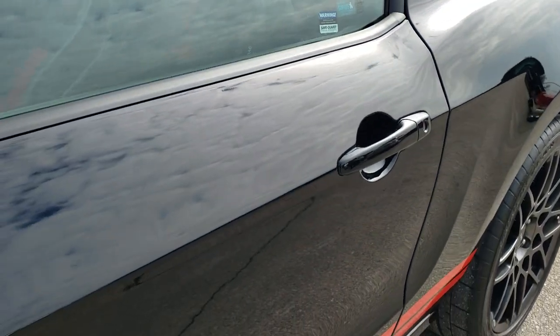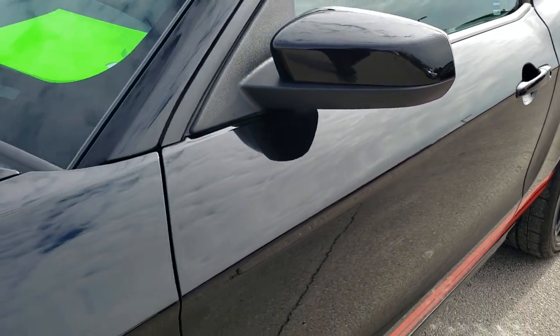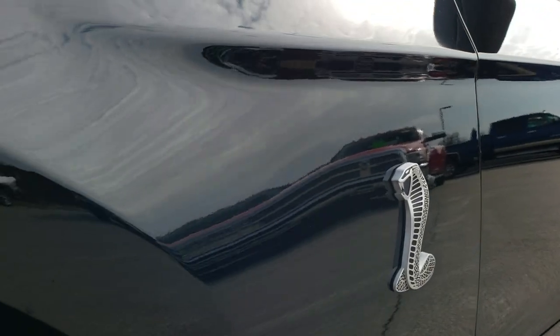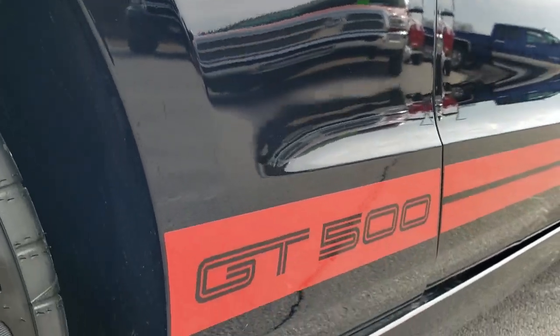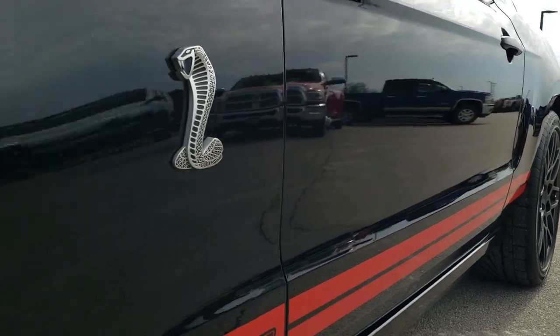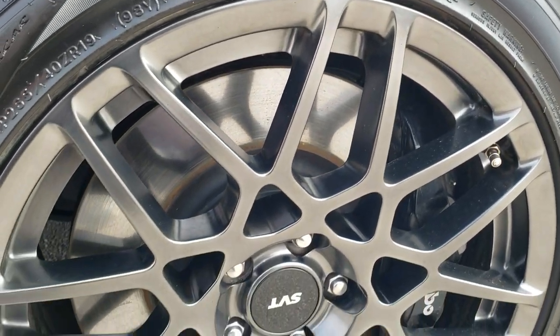Black clear coat color. We shoot all of our videos in 1080p, 60 frames per second. So if you have HD capabilities on your computer, tablet, or smartphone device, turn them on right now because it's definitely your best way to ensure the quality and condition of the vehicle before seeing it in person.